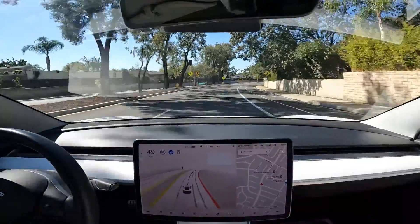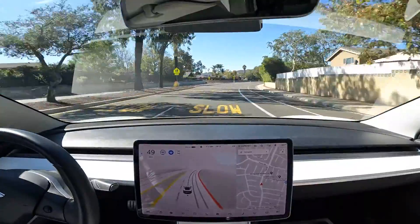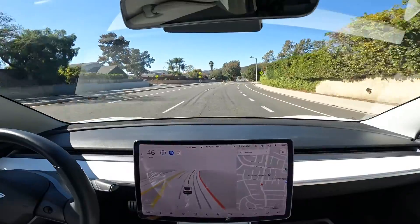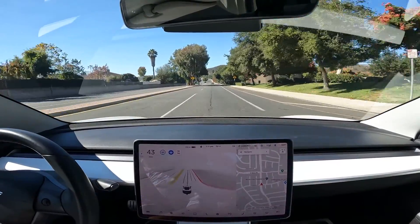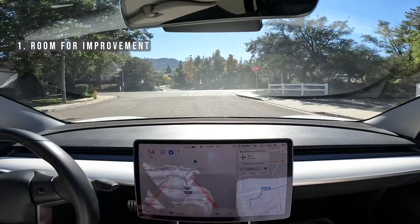However, you still need to pay attention and be ready to take over at any time. The little camera above the rearview mirror is now on and watching your face, so this thing does bug you more than Autopilot.